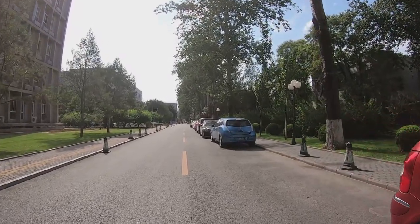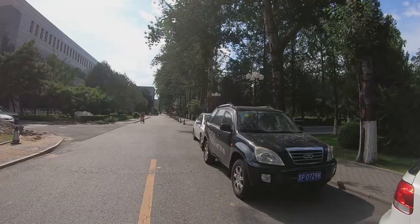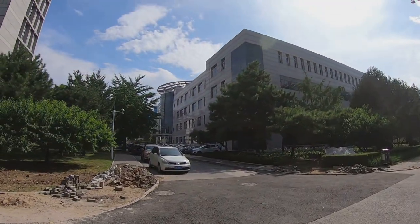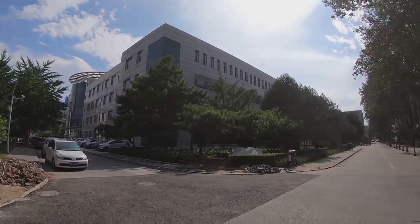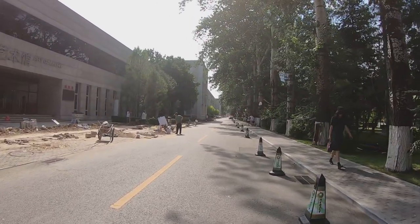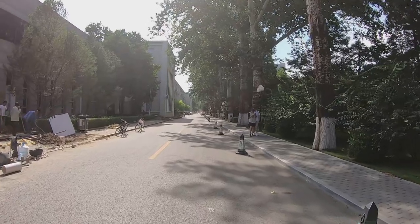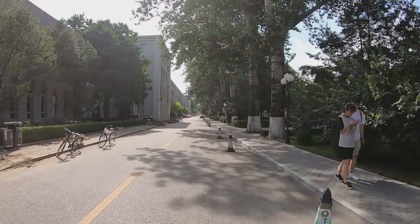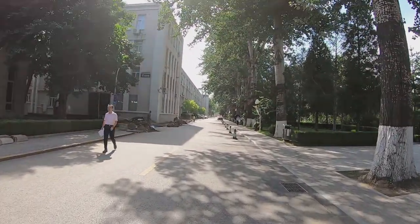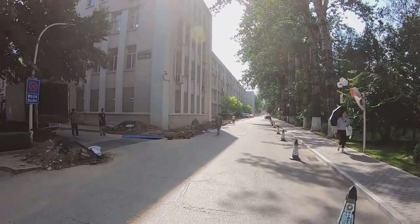There must be someone mowing the lawn — I can hear the sound of the lawn mower. And over there is a library and some labs. On my left is the school art gallery and it is under renovation. Universities always make full use of the summer vacation for all kinds of construction. And on my right there is a long garden — I will show you later.